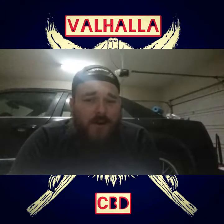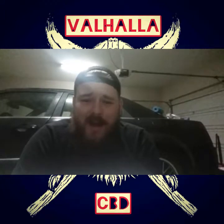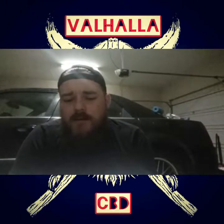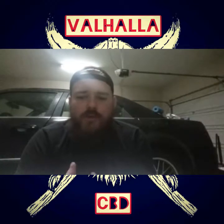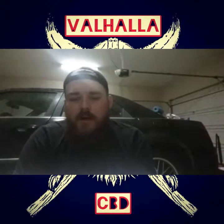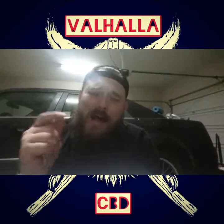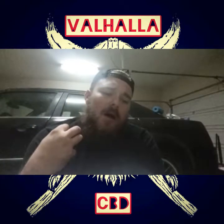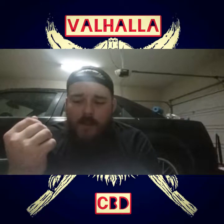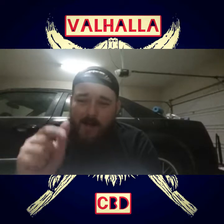As many of you might know, edibles aren't like smoking flower or smoking shatter — it's not going to hit you right away. Edibles take time, so I'm going to let this work through my system for a little bit, edit this video, and in the description I will put how this made me feel, what it was used for, what it helped out with — if it made me feel calmer, more focused, less pain — all of that will be down in the description.